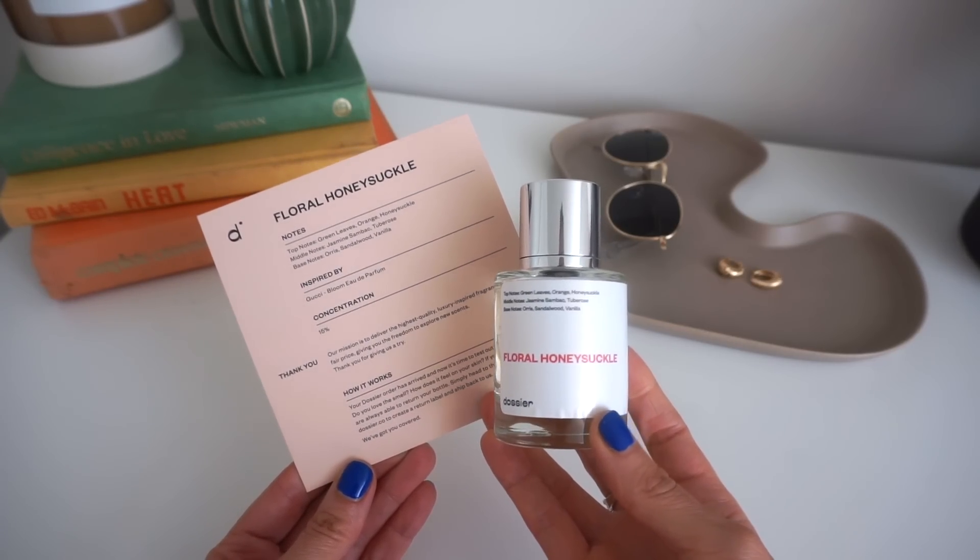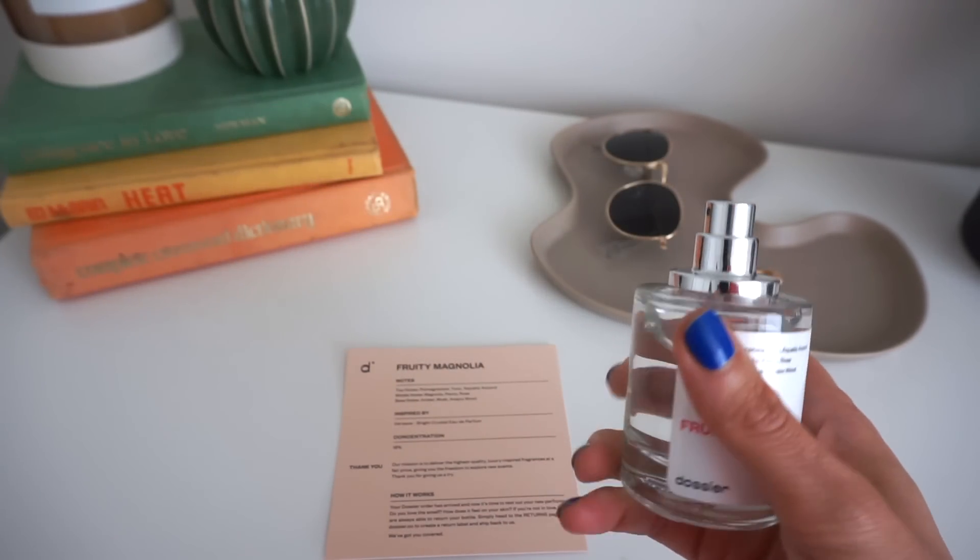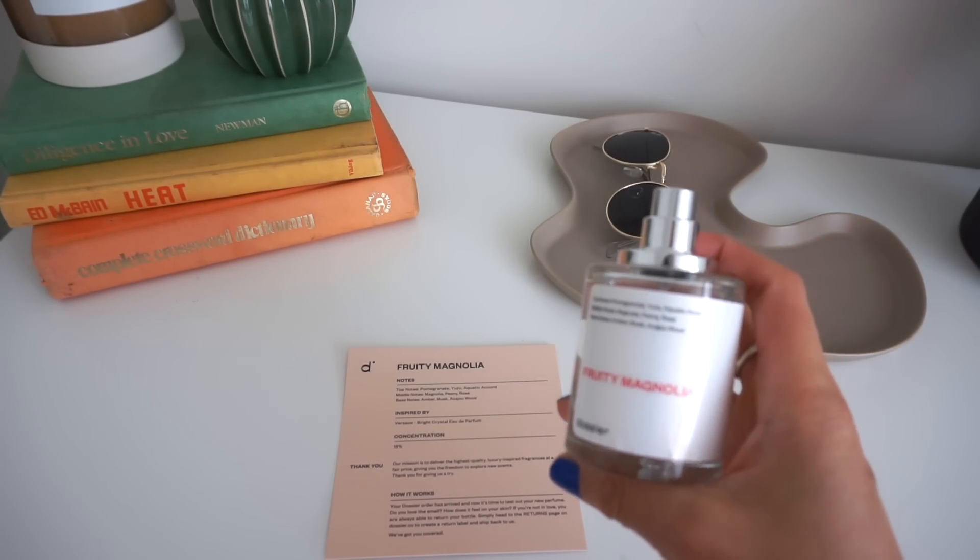The next one I decided to try is also a floral — this is Floral Honeysuckle, inspired by Gucci Bloom Eau de Parfum. It's warm and I smell a lot of jasmine in this, but it doesn't stay jasmine-y. When it's wearing on my body I smell a lot of orange and vanilla — it is going to be such a staple scent for me this spring. Last but not least, this is the Vanilla Fruity Magnolia — inspired by Versace Bright Crystal. It's so fresh and fruity, I'm in love with it. I smell the pomegranate so much. If you're like me and looking for some spring fragrances, check these ones out.